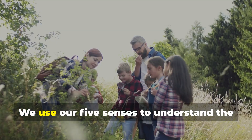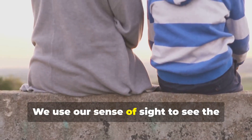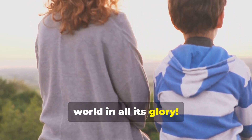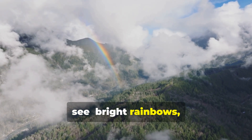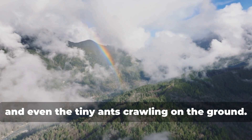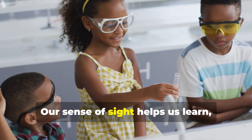Hey there explorers! We use our five senses to understand the world around us. We use our sense of sight to see the world in all its glory. Think about all the amazing things we can see — bright rainbows, tall trees, and even the tiny ants crawling on the ground. Isn't that incredible?